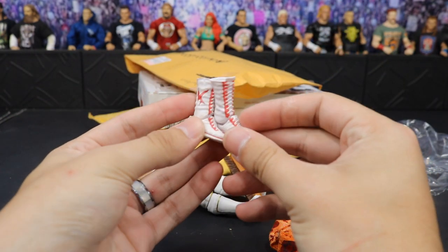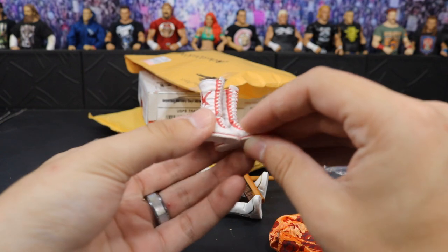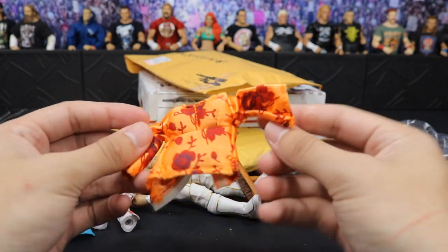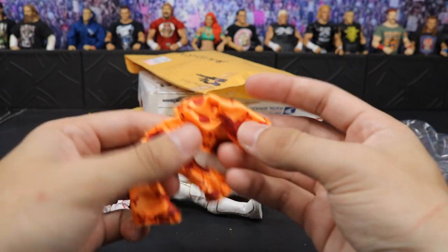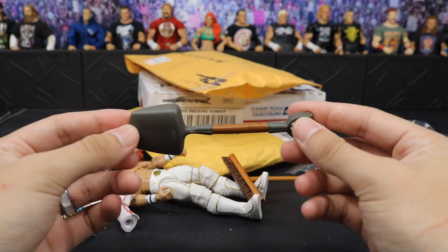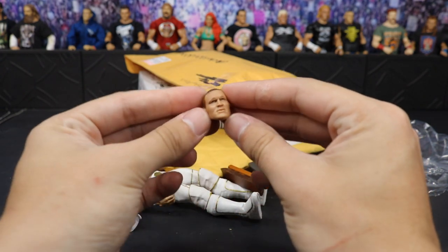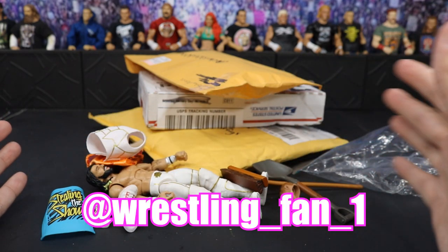We got some Elite 20 Cody Rhodes boots — these look great, I can put them on a custom, acetone a little design off, easy peasy. We have this wicked little t-shirt — I don't know what I'll put it on, maybe a crowd member, it's some sort of floral design shirt, maybe it'll look good on The Rock. Of course, Seth's little entrance vest. We got a nice shovel right here — I have the other one that came with the ringside exclusive casket. You can hit Seth with the broom, then with the shovel. And then we have a very good Randy Orton head scan, I believe it's Elite 9. Huge shout out to wrestling underscore fan underscore one on Instagram for all this great stuff.